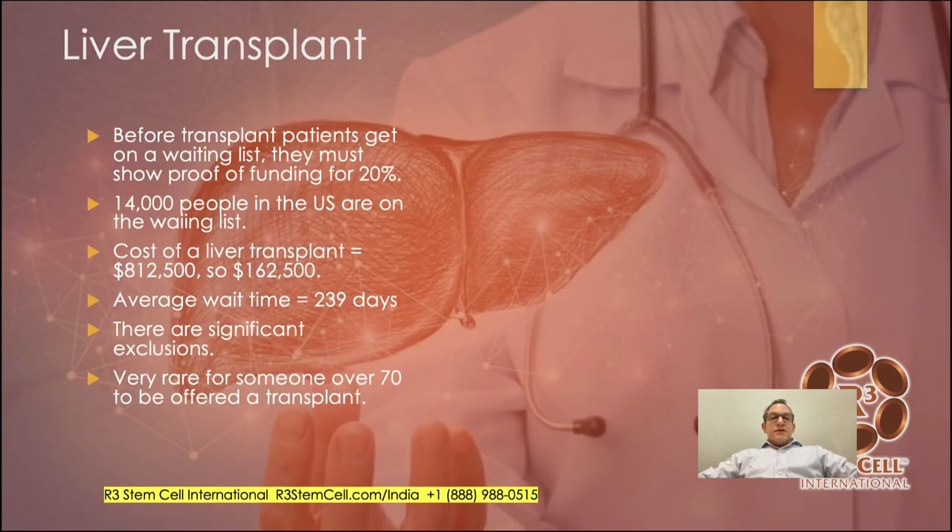Let's briefly talk about a liver transplant. In the United States, before transplant patients can get on a waiting list, they must show proof of funding for 20% — for example, Medicare covers 80%, so you need to cover the other 20%. There are 14,000 people on the US waiting list. Cost of a liver transplant can be upwards of $900,000, with about a year waiting time. There are many exclusions — if you're over 70, it's very rare to be offered a transplant. In India, these numbers are even higher in terms of need, and costs are still pretty high.